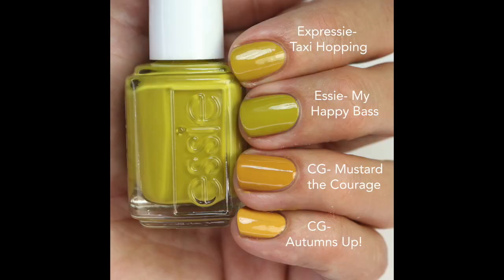The formula on My Happy Bass is really really great — basically opaque in one coat. I compared it to Taxi Hopping from Essie's Expressi line, which is a little more yellow but actually kind of close. I also compared it to Mustard the Courage from China Glaze, which is more of a mustard yellow, and Autumn's Up, which is even more yellow. It's definitely unique with a 70s vibe, and since it's limited edition, it might be a fun one for collectors.